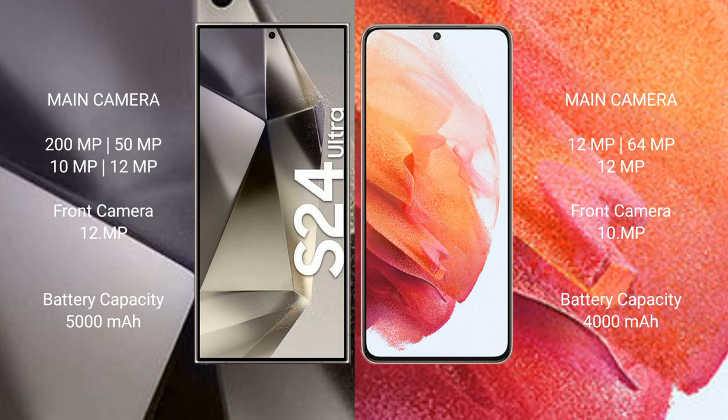Samsung Galaxy S24 Ultra has a 5000mAh battery with 45W fast charging support. Samsung Galaxy S21 has a 4000mAh battery with 25W fast charging support.